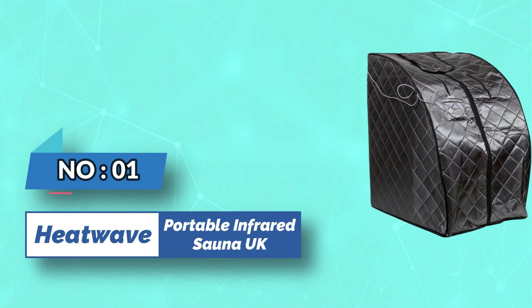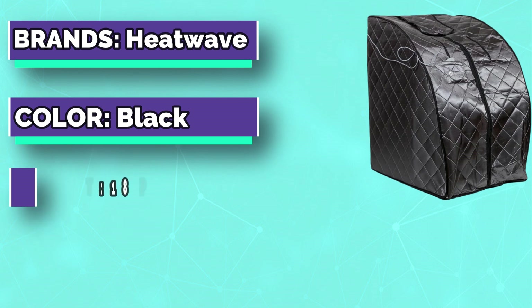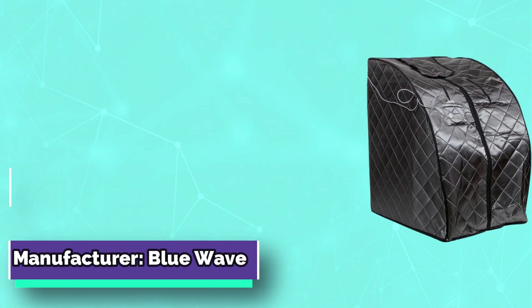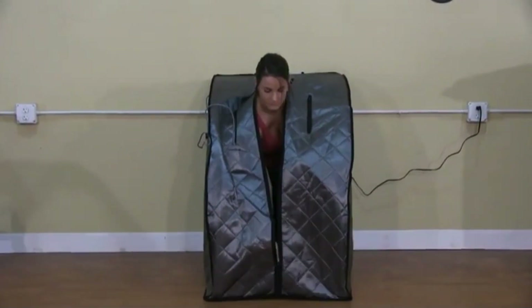Number 1. HeatWave Portable Infrared Sauna UK. 6 easy steps convert this handy device into a personal paradise. Simply unfold the sauna, plug it in, and enjoy nourishing warmth in any location. When you're finished, this space-saving personal sauna easily contracts for storage.